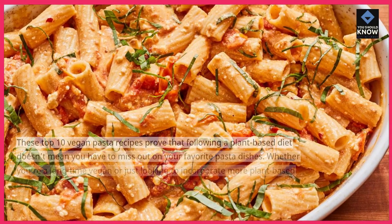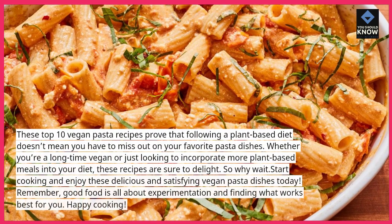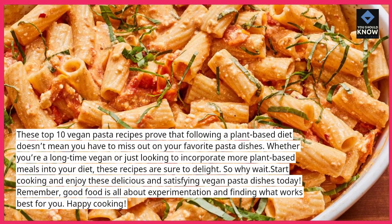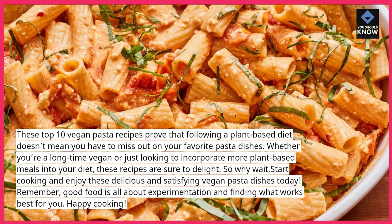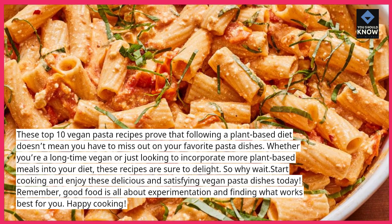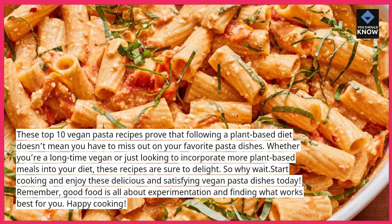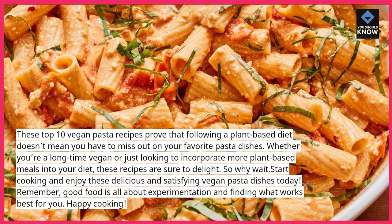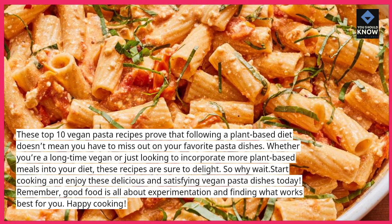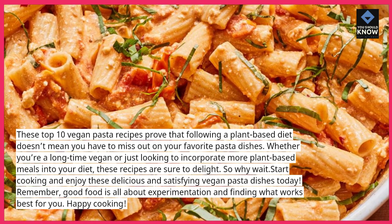These top 10 vegan pasta recipes prove that following a plant-based diet doesn't mean you have to miss out on your favorite pasta dishes. Whether you're a longtime vegan or just looking to incorporate more plant-based meals into your diet, these recipes are sure to delight. So why wait? Start cooking and enjoy these delicious and satisfying vegan pasta dishes today. Remember, good food is all about experimentation and finding what works best for you. Happy cooking!